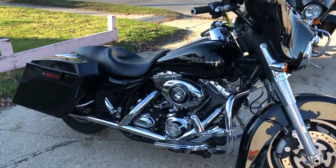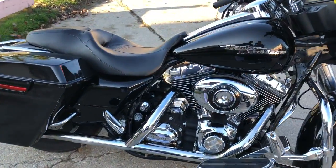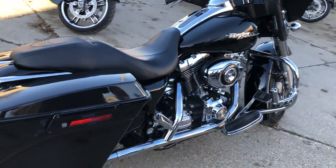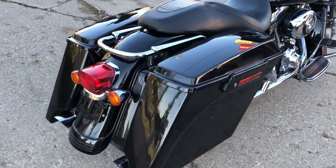Hey guys, approvalpowersports.com here. Another Street Glide coming at you. This one's a 2008. Runs with a 96 cubic inch and 6 speed motor. Only 25,925 miles.